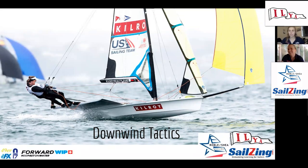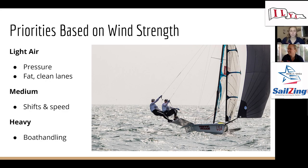We'll kick this off with some simple priorities — we really like to keep things simple on our boat. Quick rules of thumb: priorities based on wind strength — light air, priority is pressure and a clean fat lane; medium breeze, shifts and speed are the priority; heavy air, boat handling. Then priorities based on the type of day. On a shifty puffy day, get in the most pressure and get on the headed jibe. On a steady day, boat speed is super important — get locked in and have a nice clean lane on the long jibe.